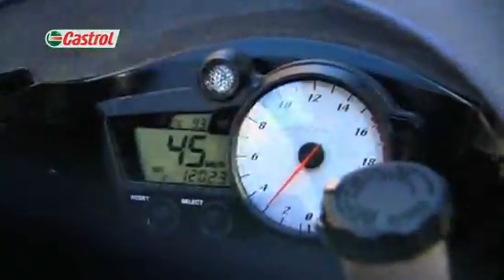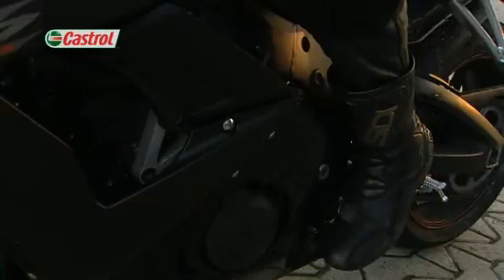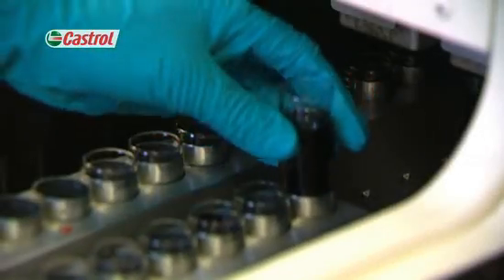All our field trials are tightly controlled using fully trained riders on pre-approved test routes using constant batches of fuel and oil. Oil samples are routinely taken and analysed to keep a check on its performance as it relates to engine wear and viscosity control.